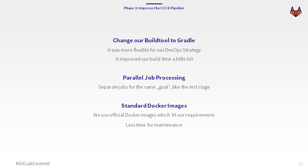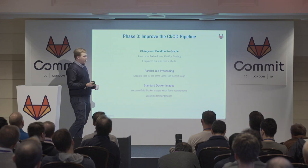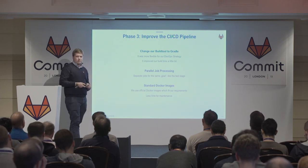Especially in the third phase, we moved to Gradle. We had previously tried it with Maven, but Gradle fits better into our new DevOps strategy. It also improved our build time a little bit, it's more flexible, and everyone knows how to use Gradle instead of XML. We also tried parallel job processing — our unit tests and integration tests run at the same time — so we reduced some build time there.